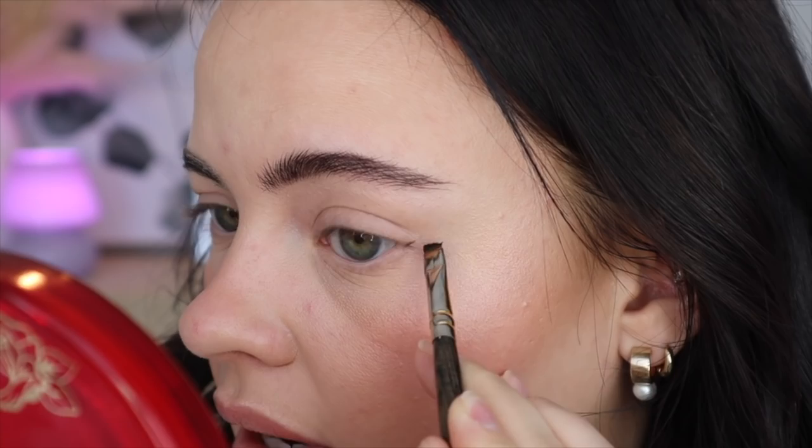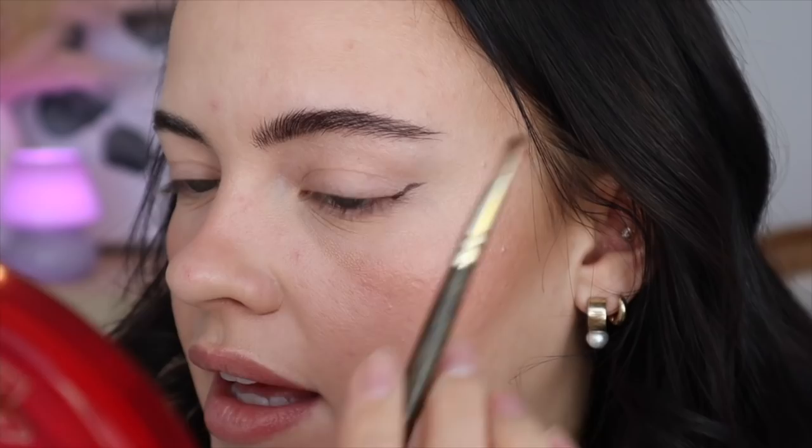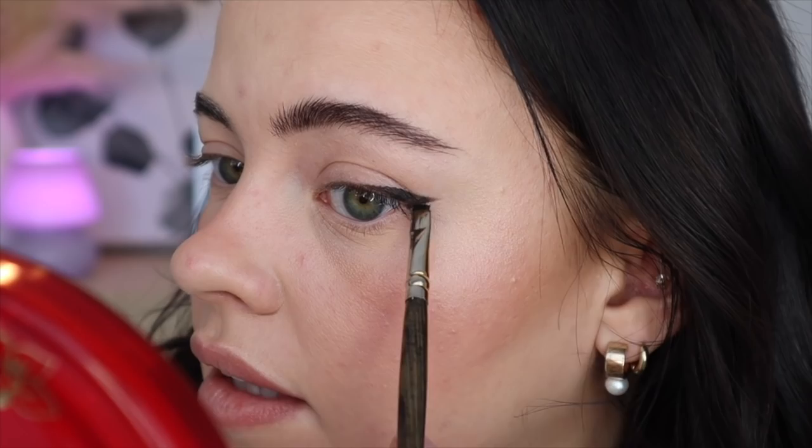I'm going to zoom in — I used to do double wings all the time, I don't know why I stopped. I'm taking my Smith 203 brush, a tiny angled brush, and starting right at the outermost corner of my eye. I want this liner to be mostly straight but just slightly angled. It's very controllable but buildable to a solid black — easy to sketch out your liner with this one.